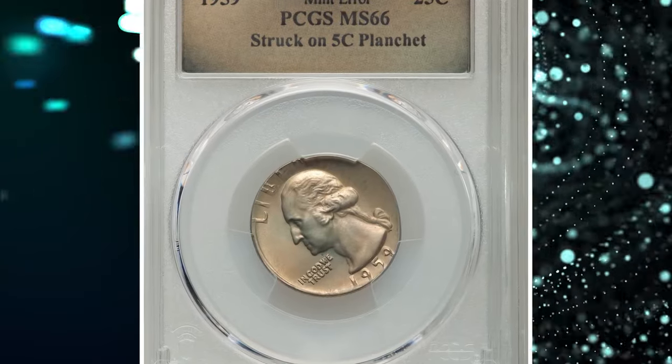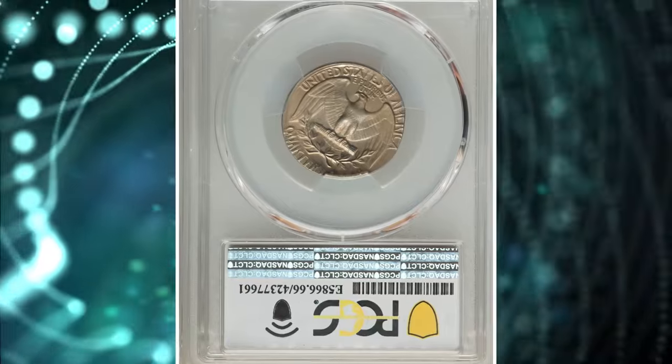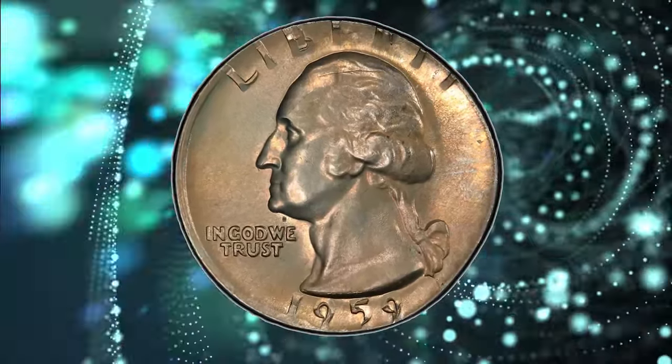Number 7. 1959 Washington Quarter struck on a 5-cent nickel planchet. Graded as MS-66 by PCGS. It is a coin variety that resulted from an error during the minting process.